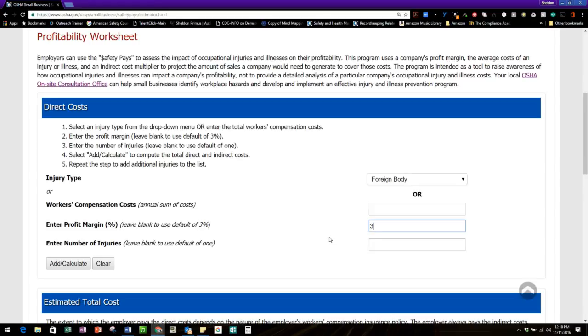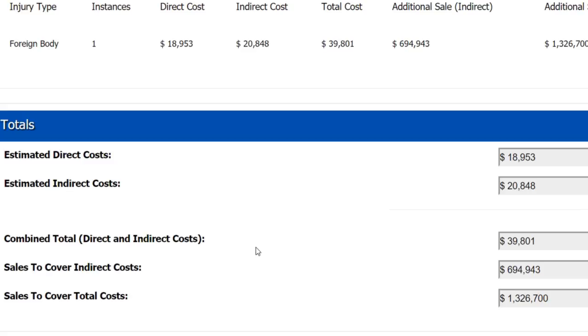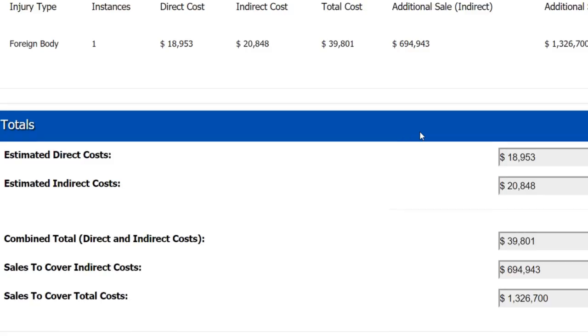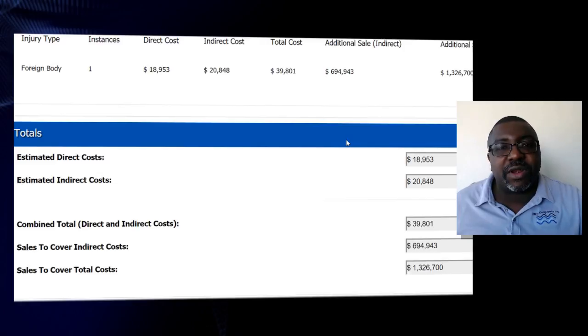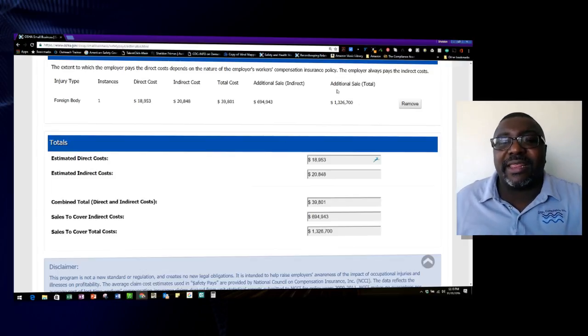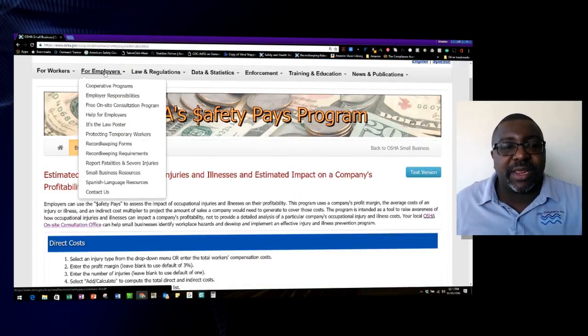You take the direct cost, apply that multiplier to get the indirect cost, add them together, and get the total cost of the accident. Then, using a profit margin — OSHA's default is three percent — you can see how much in sales you need to cover that accident. For example, a foreign body eye injury at a three percent profit margin totals almost $40,000, meaning you'd need to increase sales by $1.3 million to pay for that one incident. I use this tool quite a bit and suggest you explore it.